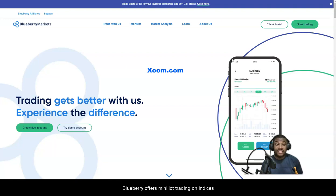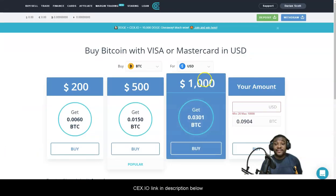Once you have deposited onto Blueberry Markets through PayPal, you're going to have to use Xoom — that's how you get your money from PayPal to Xoom, and then from there to your Jamaican bank account.